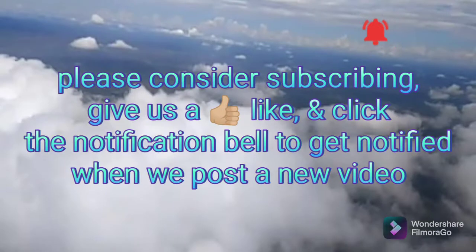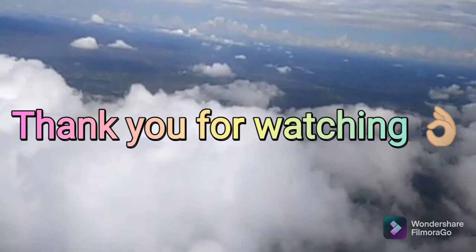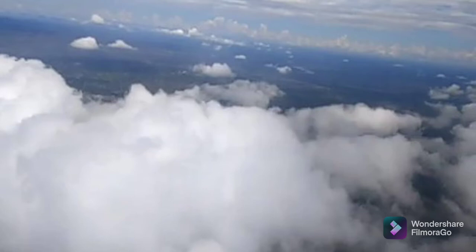If you're watching us for the first time, please consider subscribing. Give us a like and click the notification bell so that you're notified every single time we post a new video. Thank you for watching and see you in the next one. Bye.